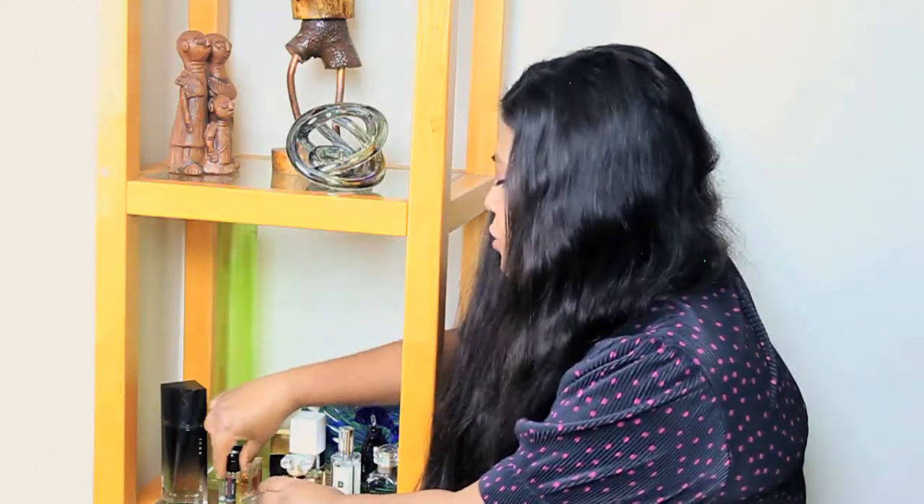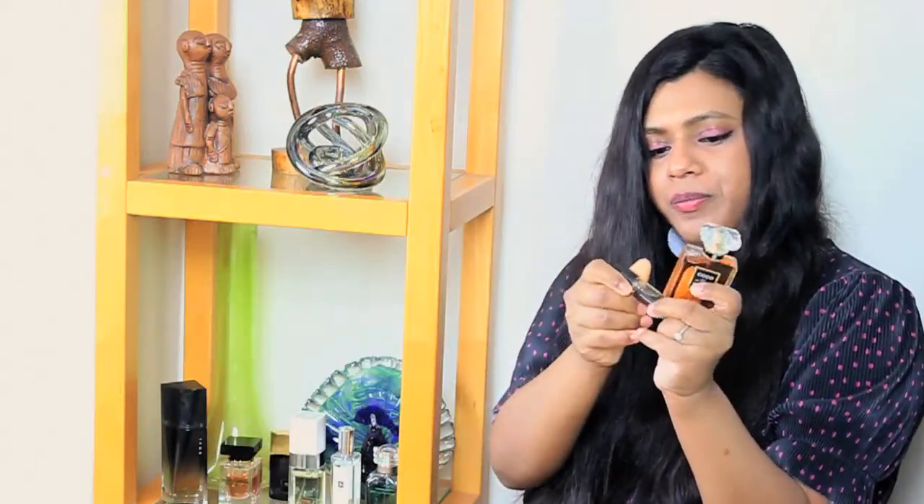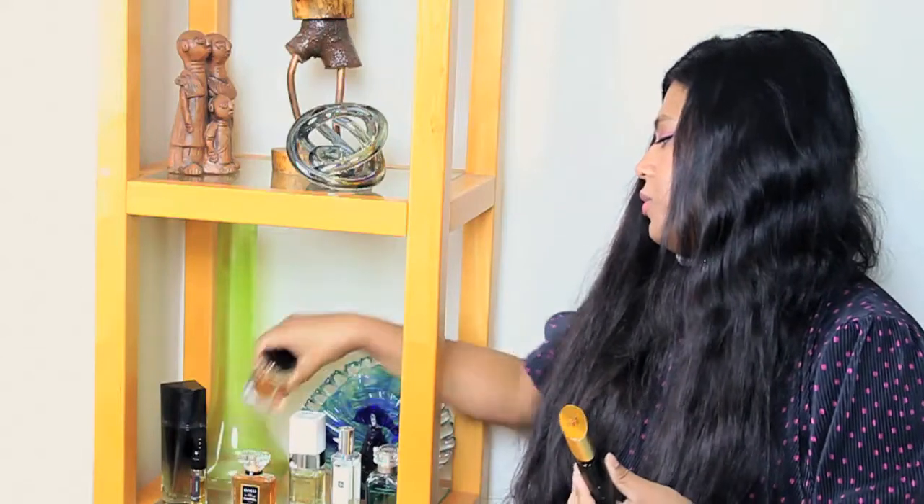I would say pick two from this category: one gourmand and the other one more of a dressed-up, sophisticated, artistic fragrance. So one from these two, whichever you prefer, and one from these two. Although you can have all four because they are all very different from each other.